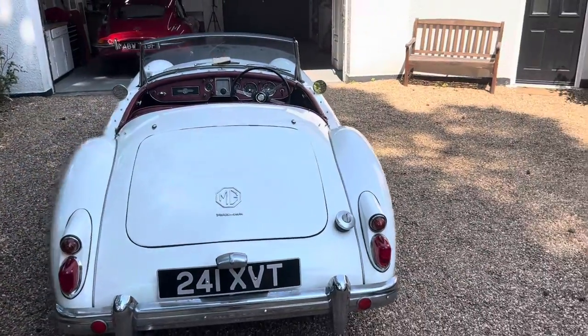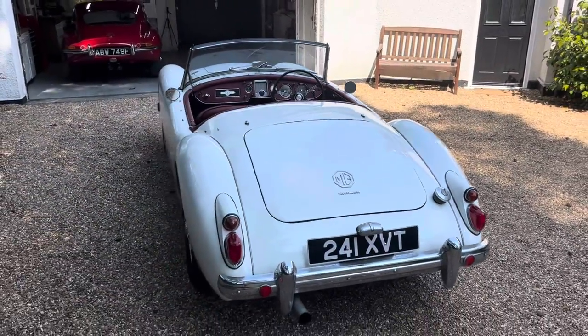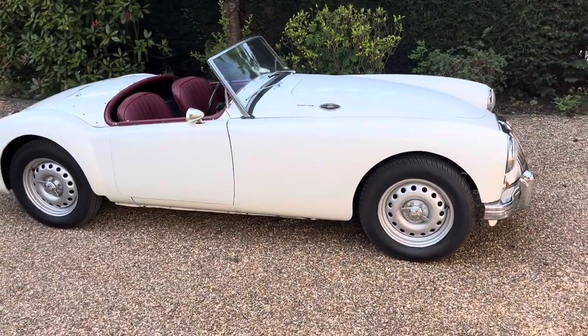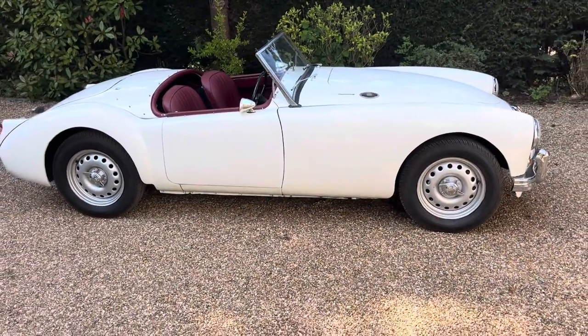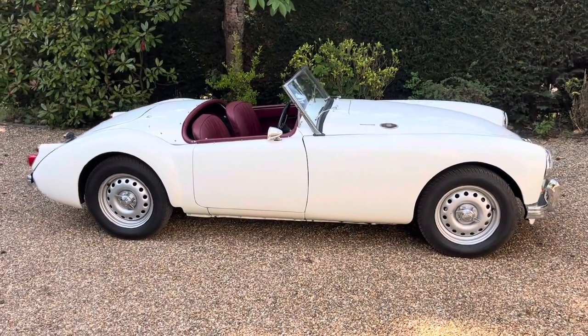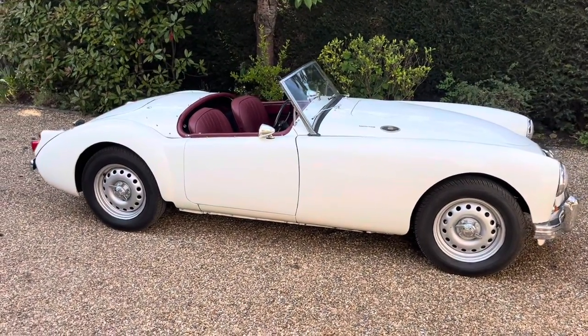Thank you all for watching another episode of RC Classic Garage, where we took a look at this 1959 MGA Twin Cam and what makes it special compared to the normal MGA. Thanks again for watching and see you all next time.